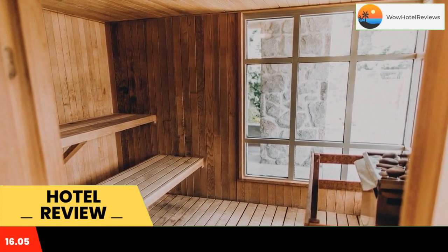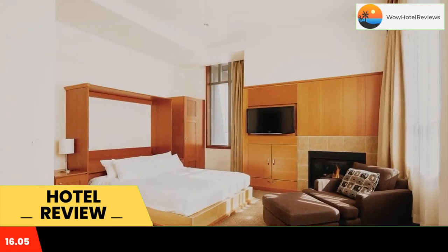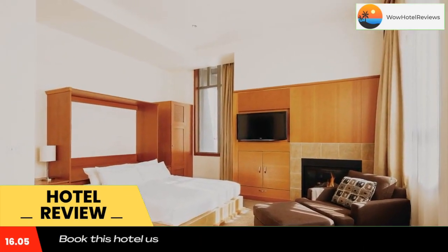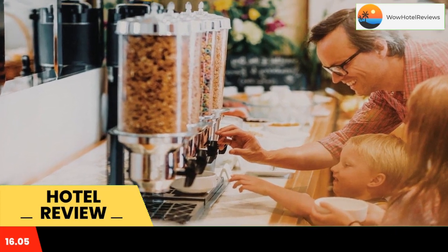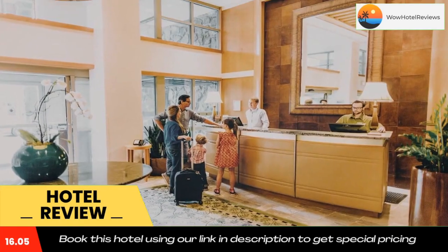At Pan Pacific Whistler Village Center, a seating area features a sofa and a gas fireplace. Floor-to-ceiling windows offer village or mountain views. Local calls and toll-free numbers are all free.